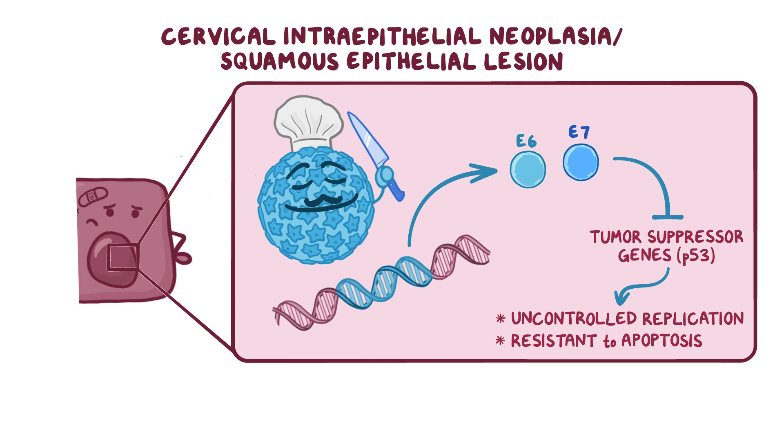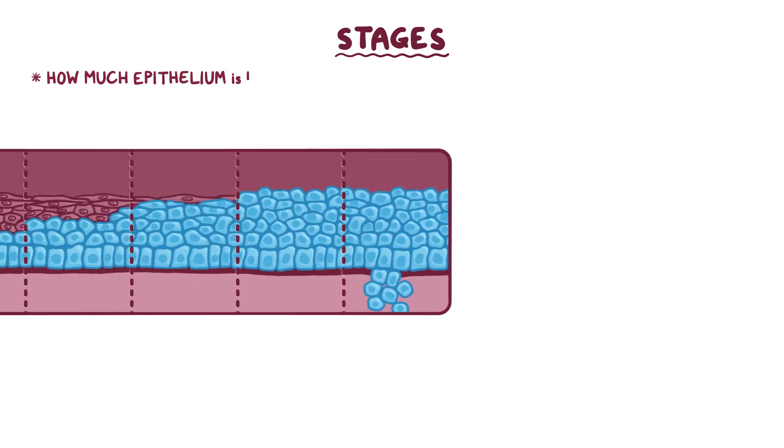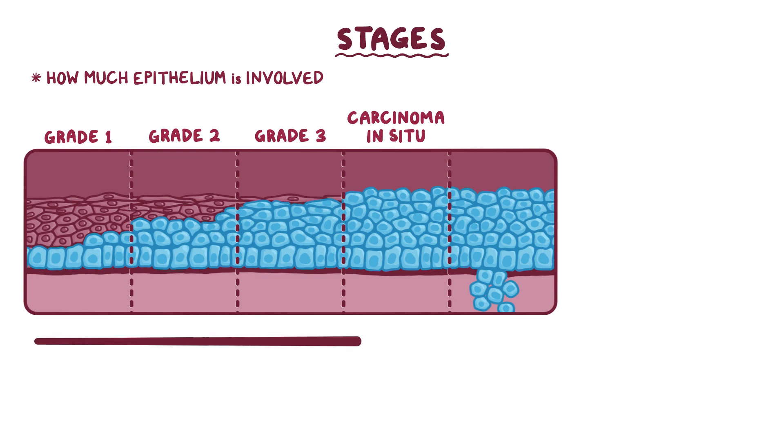There are a couple of different ways of describing the stages of cervical intraepithelial neoplasia, but the most common is based on how much of the epithelium is involved. Grade 1 cervical intraepithelial neoplasia affects the lower one-third of the epithelium thickness-wise. Grade 2 affects two-thirds. Grade 3 affects almost all of the epithelium. And finally, carcinoma in situ affects the entire thickness of the epithelium. The higher the grade, the more likely the dysplasia will evolve into cancer.